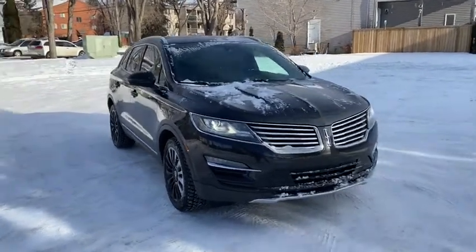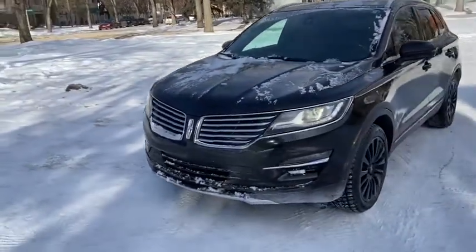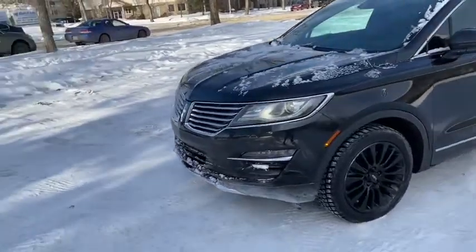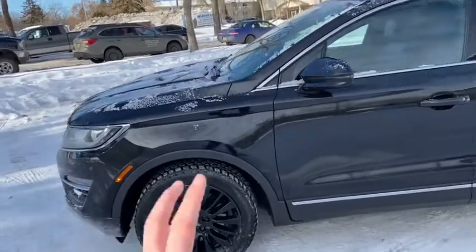This MKC has the two-liter four-cylinder EcoBoost engine with automatic transmission and all-wheel drive. On this SUV you do have HID headlamps and black alloy wheels.